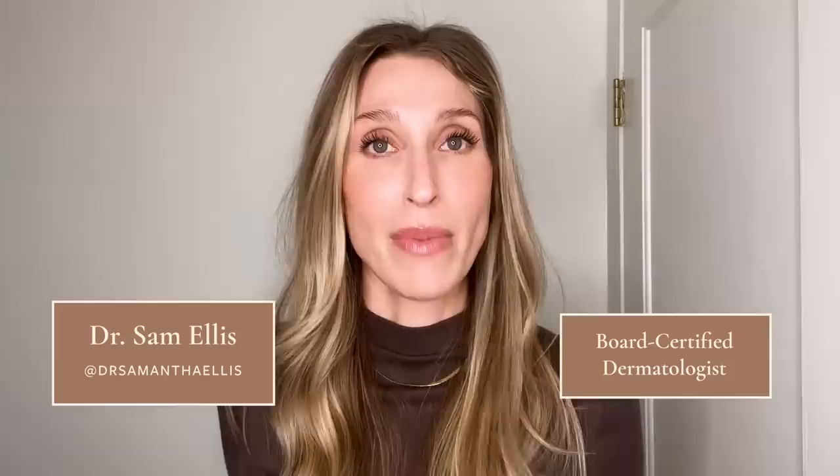If you're new to the channel, I'm so happy to have you here. My name is Dr. Sam Ellis, and I'm a board-certified medical and cosmetic dermatologist in Northern California. I'm here to help you understand your skin and find products that work for you. So if that sounds good, give this video a thumbs up and don't forget to subscribe to the channel.